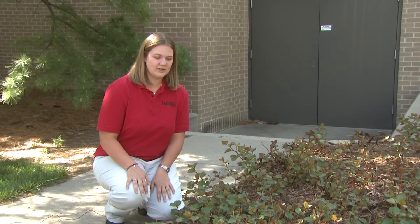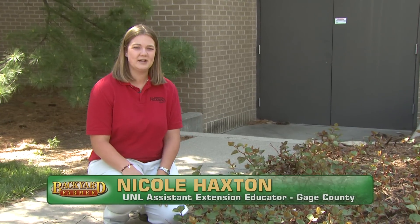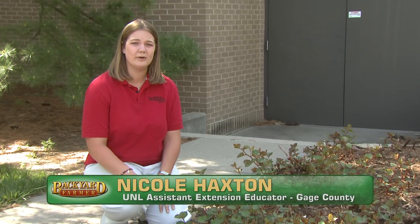This is Japanese Knotweed. It's the newest noxious weed in Nebraska. And because it's a noxious weed, that means it has to be controlled on your property in accordance with the law.